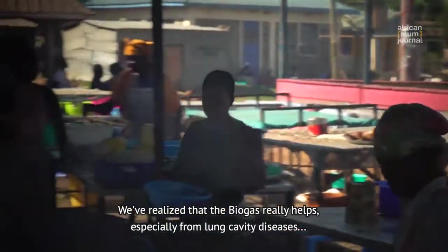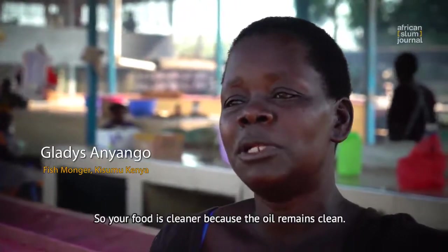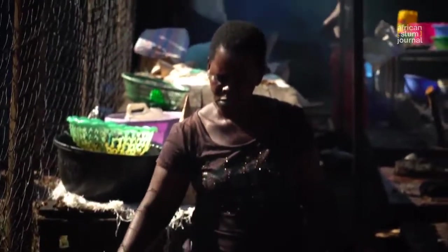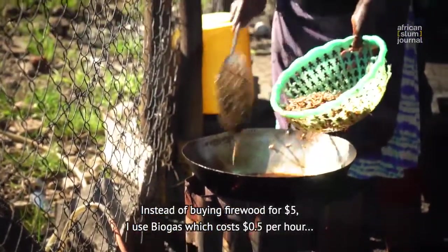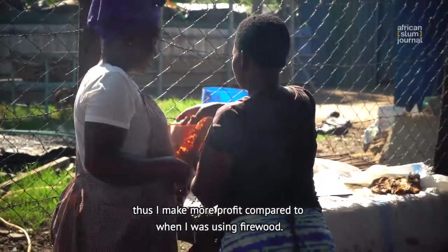We realize that the biogas really helps, especially in reducing lung-related disease because it does not produce smoke. So your food is cleaner because the oil remains clean. Instead of buying firewood for $5, I use biogas which costs me $0.5 per hour — thus I make more profit compared to when I was using firewood.